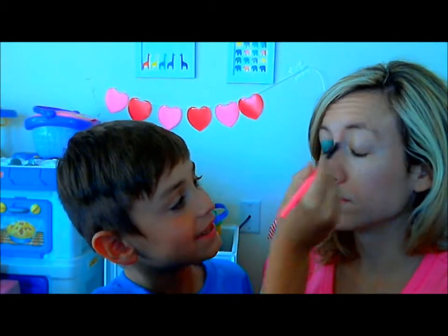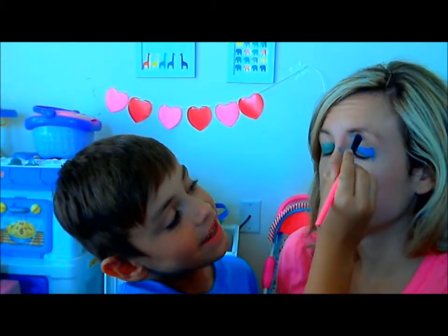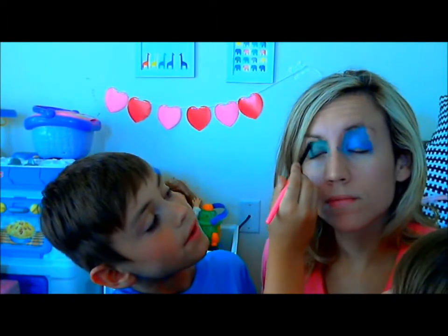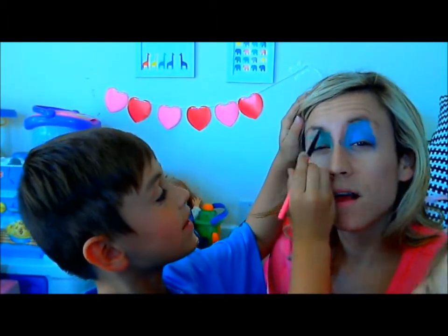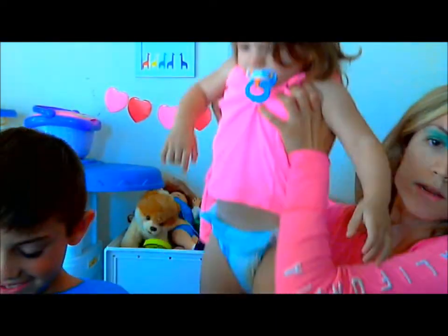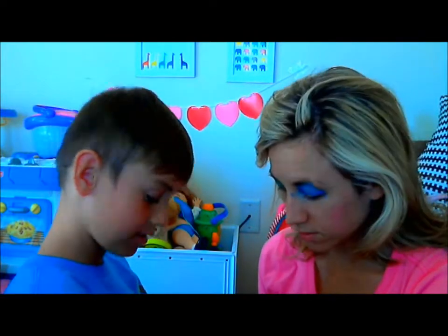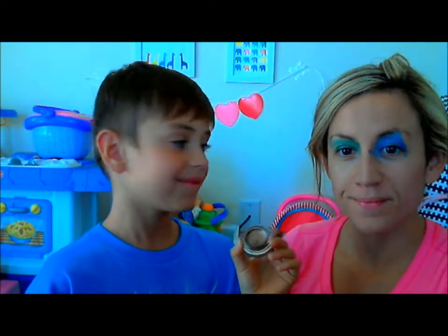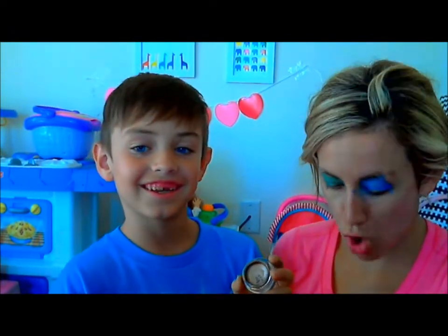So now what color do you want to do? I'm going to do a dark blue. And then I'm going to do a pink pot in the color brown.